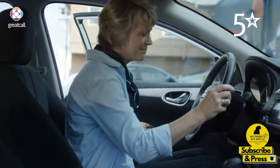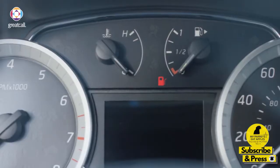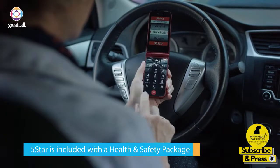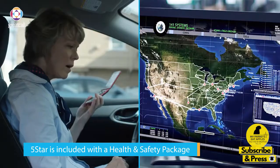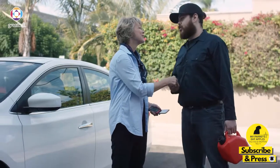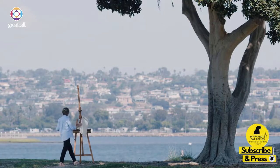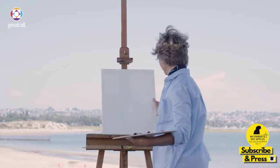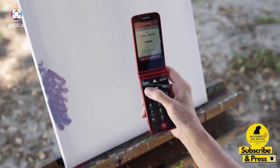GreatCall's five-star service gives me access to help in any situation. So when I ran out of gas on the road, I didn't worry. I just pressed the five-star button and was connected to a highly trained agent that was able to see my location and send roadside assistance to help me out. Five-star agents are trained to be there for you in any unsafe or uncertain situation and can even stay on the phone until help arrives. No matter what my day entails, I know my Jitterbug Flip is there by my side with a long-lasting battery. And the powerful speaker lets me talk hands-free to Donna no matter where I am.